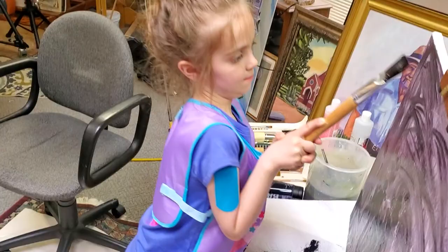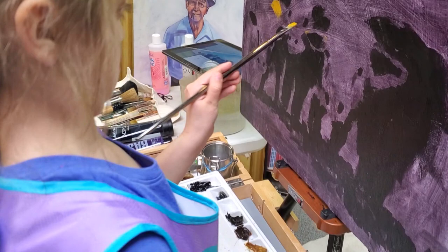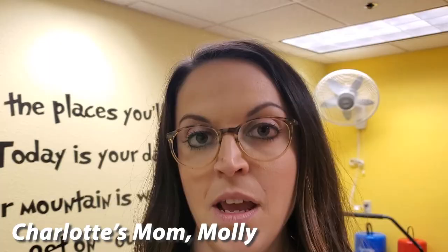You're doing fantastic. Try it. There you go.